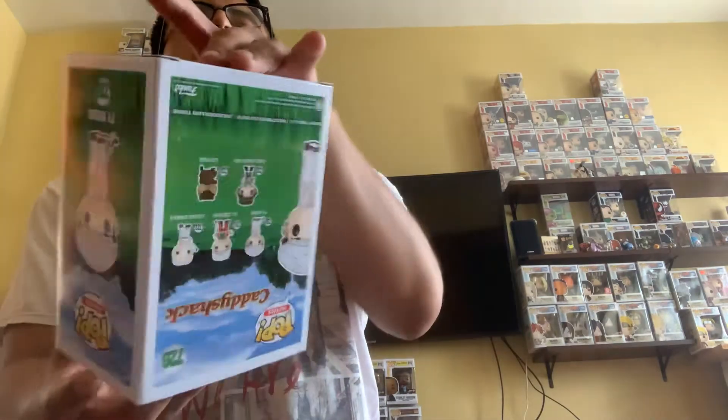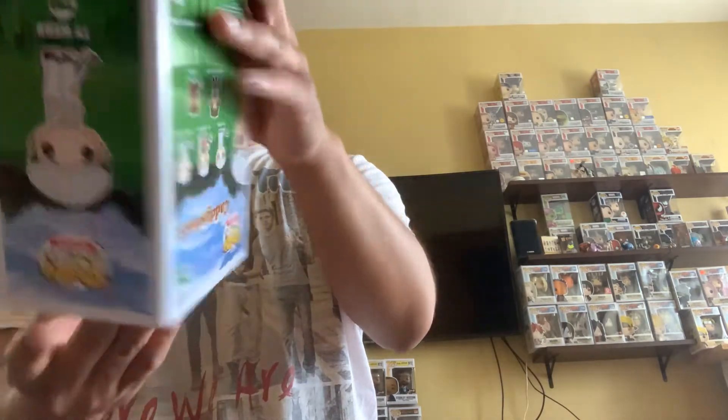Let's get this pop open. Looking at the first box here — feels newer. Let me check if we got a chase in here. It's a WWE pop maybe. One, two, three — nope, just a common. No chase on that one. I think there's four pops in here total, so hopefully we can get a chase.